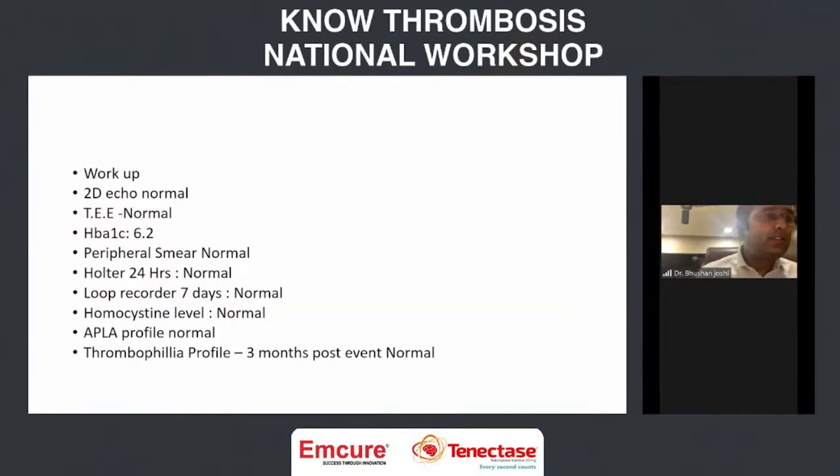Post thrombolysis and thrombectomy, we carried out a workup. She had presented with an episode of seizure, so I was suspecting an embolic mechanism. 2D echo was normal, transesophageal echo was also attempted and was normal. We did a Holter — that was normal. Later, a loop recorder was also done, which also turned out to be normal. Peripheral smear for hematological pathology including sickle cell was normal. Antiphospholipid profile was normal. A thrombophilia profile done at three months follow-up was also absolutely normal. So there were no apparent risk factors identified.